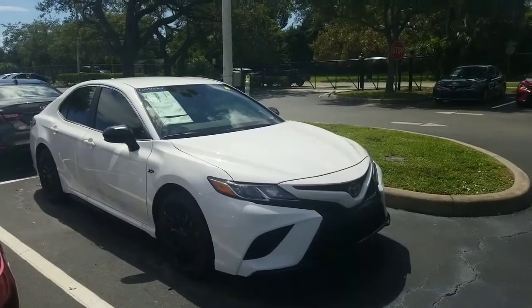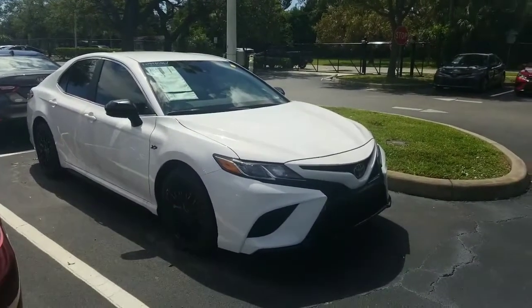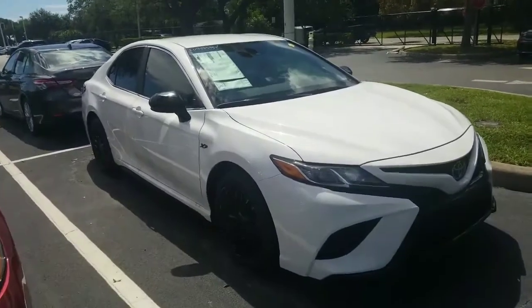Good morning, Crystal. This is Eric over at Toyota of Melbourne, and I wanted to just highlight the white XP Camry that you inquired about.